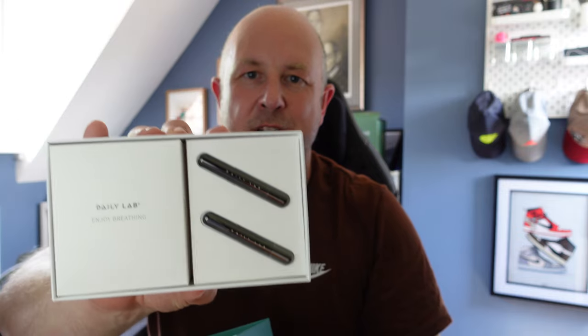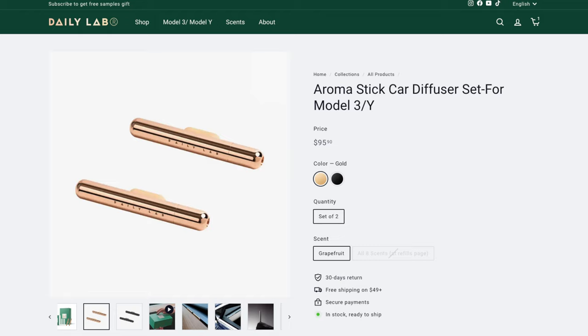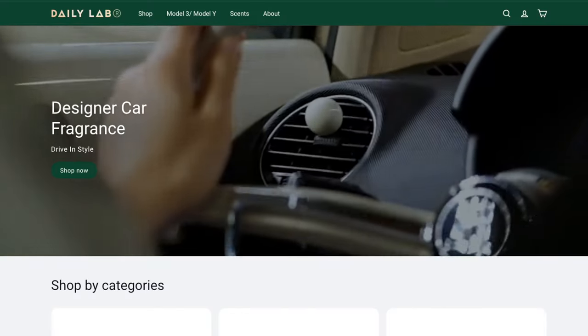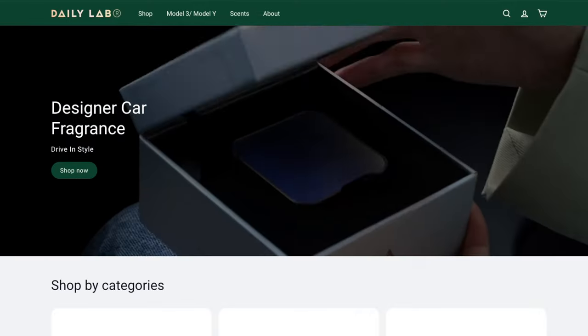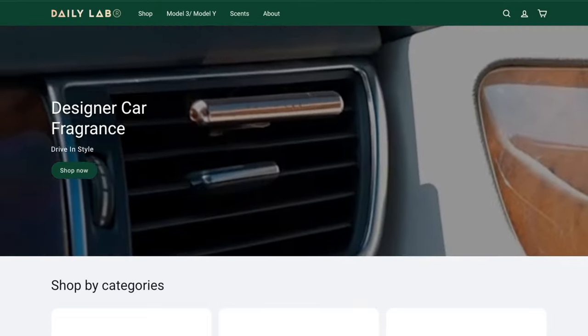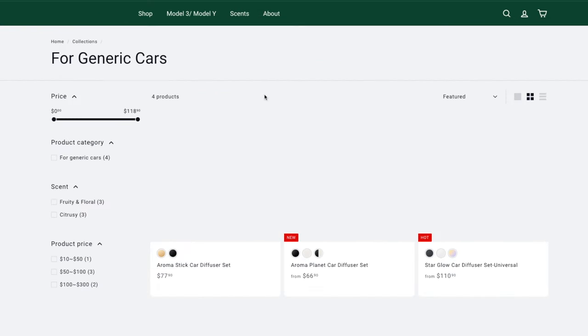The space grey is personally my preference, but it's nice to have the colour options. The Aroma Sticks are slightly cheaper than the Star Glow: the Tesla option is £75 and comes with a couple of refills, while the non-Tesla unit is £60. Refills are £14 for a pack of four, available in all nine scents. After talking about the scents I'll show you how easy it is to install them in the car and do a quick driving test to show they stay put.